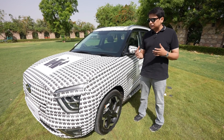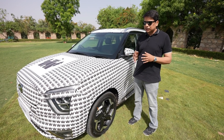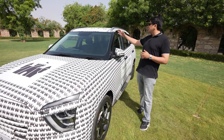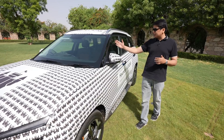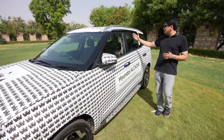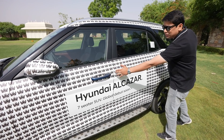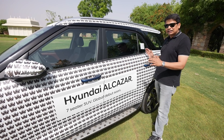Many people are asking how different it is from the Creta — well, it's a lot different. You can't really compare it with the Creta; it's a much bigger car. Looking at the side profile, this portion of the car is very big, and Hyundai claims it has the biggest door of any car in this segment.